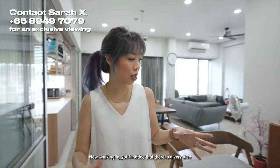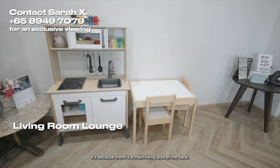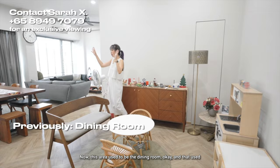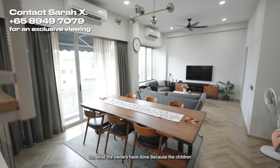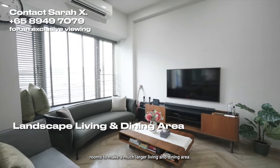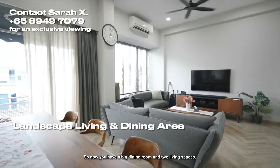Walking in, you'll notice there is a very nice living seating area, but the kids' furniture is here because there is a main living area at the back. This area used to be the dining room, that used to be the living room, and the kitchen used to be closed up. The owners, whose children have moved out, have opened up one of the rooms to make a much larger living and dining area — so now you have a big dining room and two living spaces.